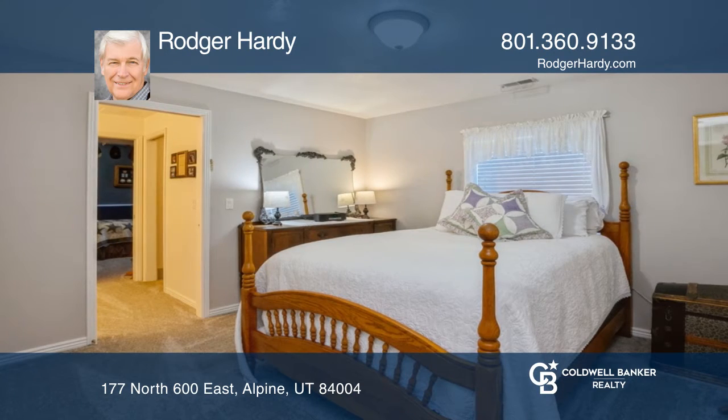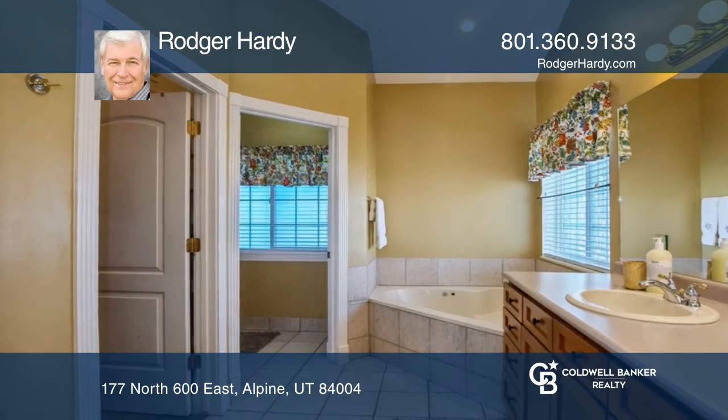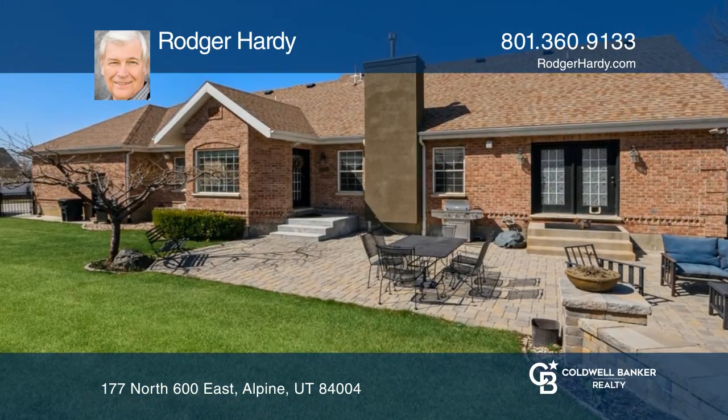The master offers an ensuite bath with a tub and walk-in shower. Enjoy entertaining your guests in the backyard with a patio and landscaped lawn.